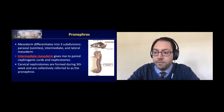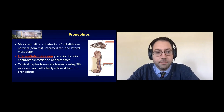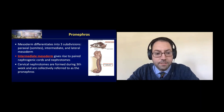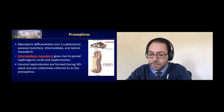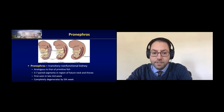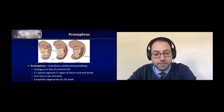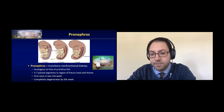The pronephros — that first kidney — develops as the notochord and neural tube develop. The mesoderm on either side of the midline differentiates into three subdivisions: paraxial, intermediate, and lateral. It's the intermediate mesoderm that gives rise to paired nephrogenic cords and nephrotomes, which develop cervically — these are called the pronephros. This begins about the fourth week of gestation. The pronephros has no actual function; it's transitory, analogous to the excretory organ of primitive fish. There are five to seven paired segments near the future neck and thorax, and they've completely regressed by about the fifth week.